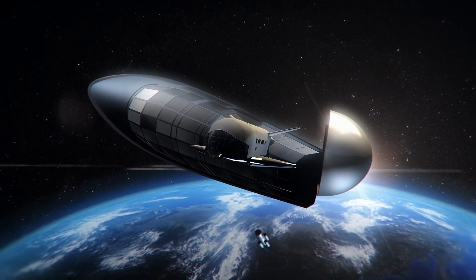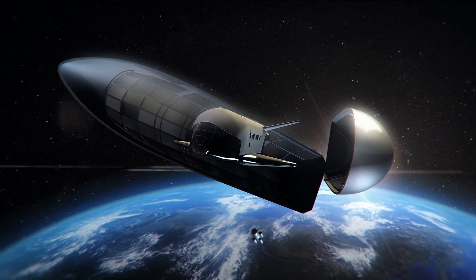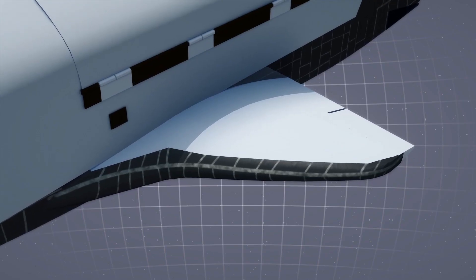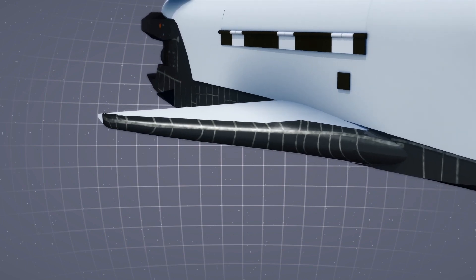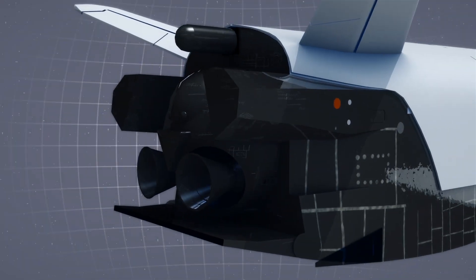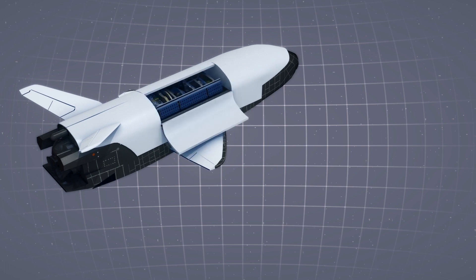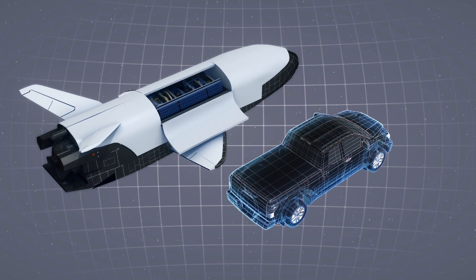According to Space.com, the Space Force's parent service, the Air Force, has two X-37Bs. The spacecraft has a wingspan of 15 feet, or 4.6 meters, and a length of 29 feet, or 8.8 meters. Its payload bay is about the size of the bed of a small pickup truck.